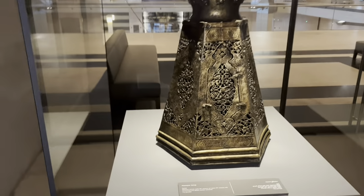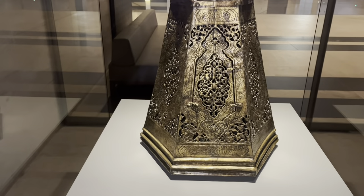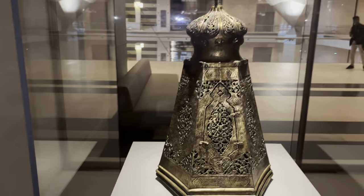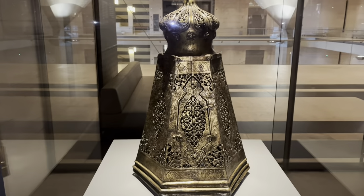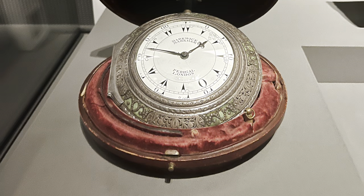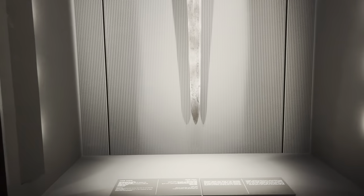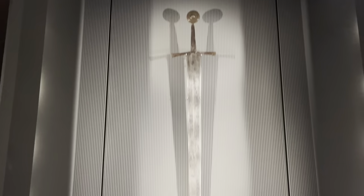So this is a good one — it's a mosque lamp from the Ottoman period, from the 1500s, so the 16th century — Henry VIII's time. The history of the museum really should be without a sword. Here we have a long sword.